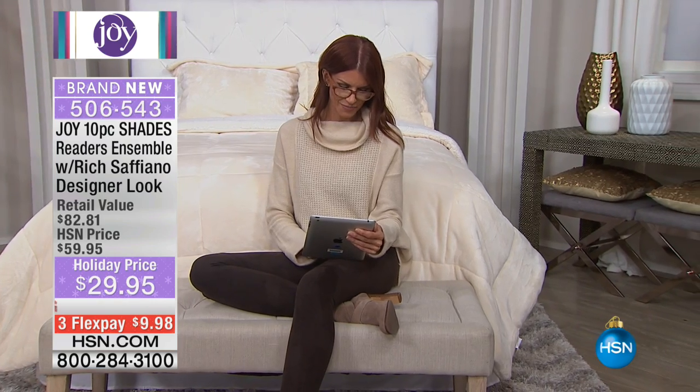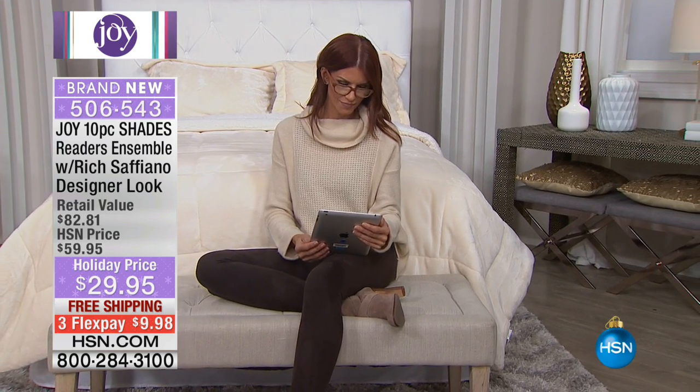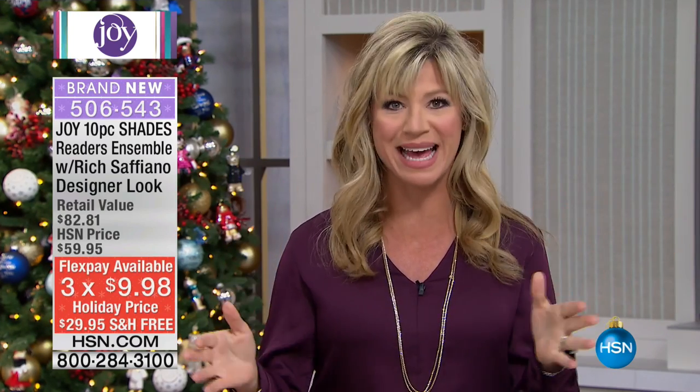Reach for your HSN card because that'll entitle you to an additional flex pay, only for today. This is Joy's biggest gifting weekend of the entire year — she's getting you ready for the holiday season. No matter what it is, if you need a reader, we all need them.